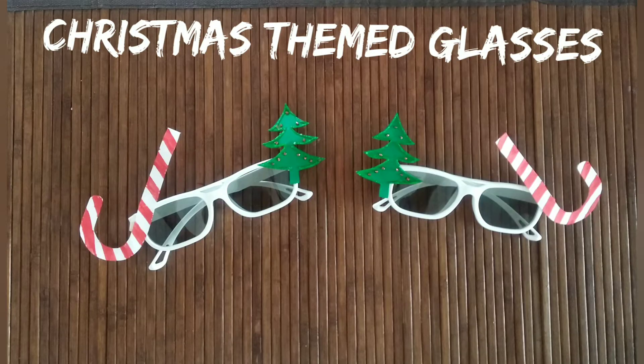These are the props that we made for the photo shoot. We'll share how to make them in a separate video.